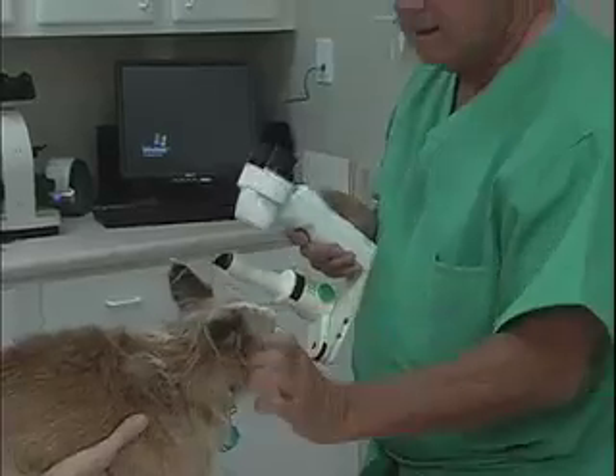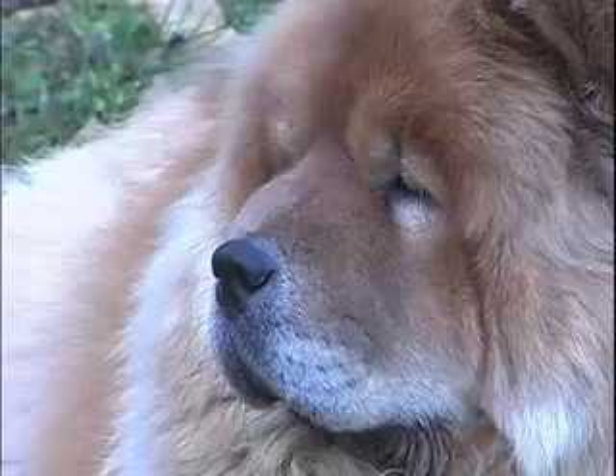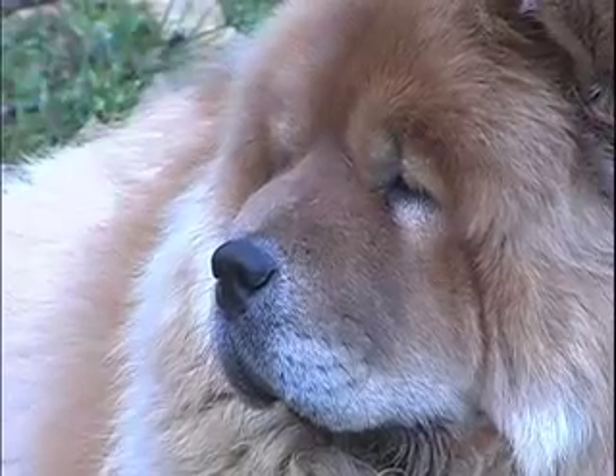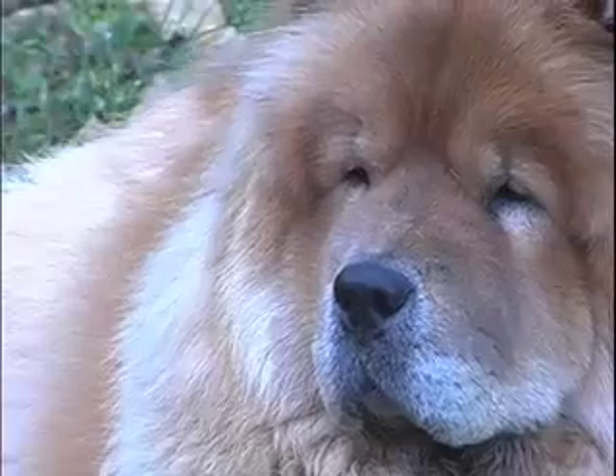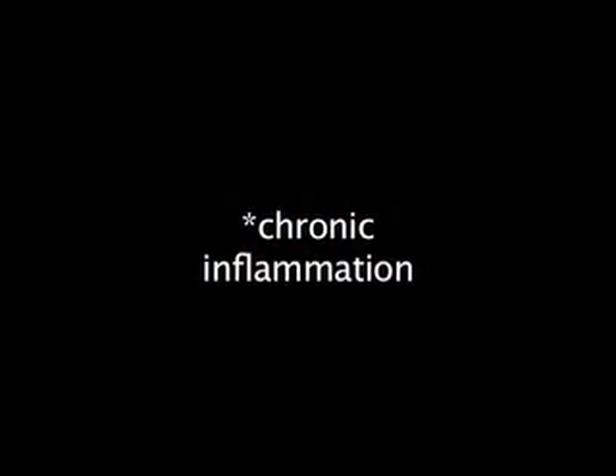It is important to contact your eye care professional if you notice any change in the eye — for example, if the white of the eye becomes more red, or the surface of the eye becomes hazy or blue in colour, or if your pet suddenly starts squinting. These could indicate a problem or accidental injury requiring medical attention. Possible complications include chronic inflammation, glaucoma, retinal detachment, and infection.